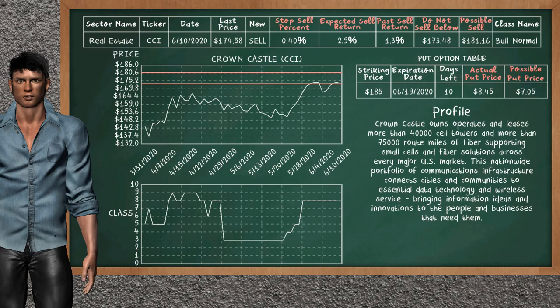Crown Castle is a strong sell suggestion. It is on a bull normal class. In the past, our analysis shows that it has given an average sell return of 1.3%. You may expect now a sell return of 2.9%. We suggest to sell it at a minimum price of $173.48. But we expect a possible sell price of $181.16. We suggest to stop selling Crown Castle if it is over 0.40% of your stock price trade.